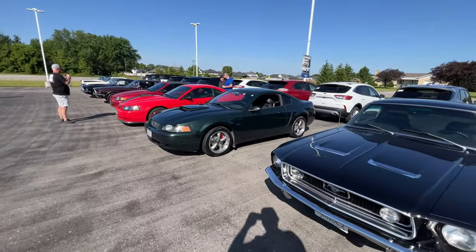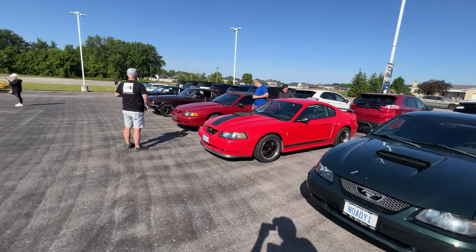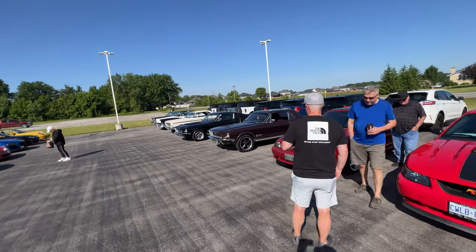I am definitely not surprised that there are a bunch of Mustangs here. I'll be honest — I don't know a lot about Mustangs. I do like the Broncos in the back over there, though. Those things are pretty cool.